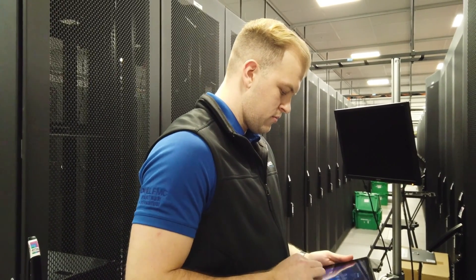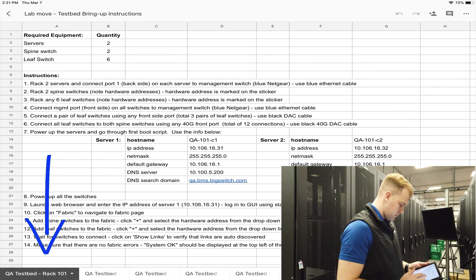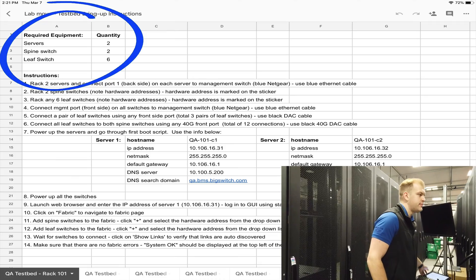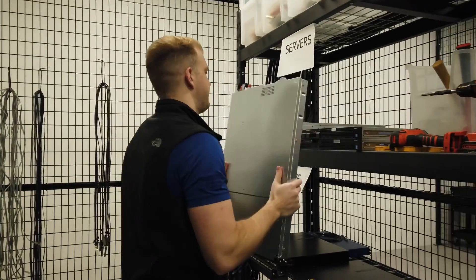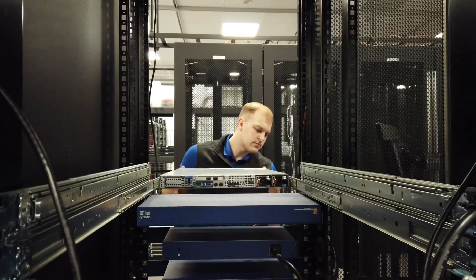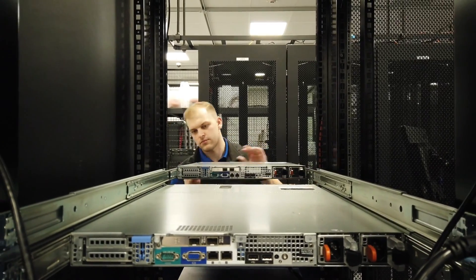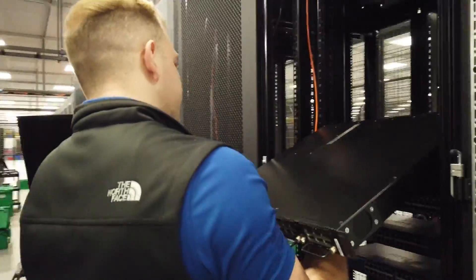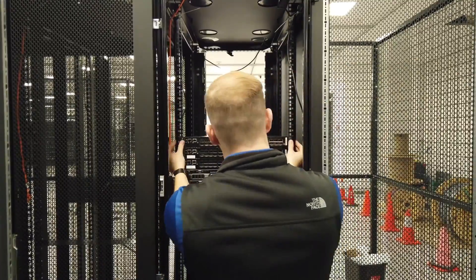I had a one-page bring-up instructions sheet for each testbed. Here's the one for the first QA testbed that I brought up. For this testbed, I needed two servers, two spine switches, and six leaf switches. The first thing is to get a couple of the servers and rack them up — you can see me racking the first one, and here's the second one. Then I racked the switches, noting the MAC addresses for each one — first the spine switches, and then the leaf switches.